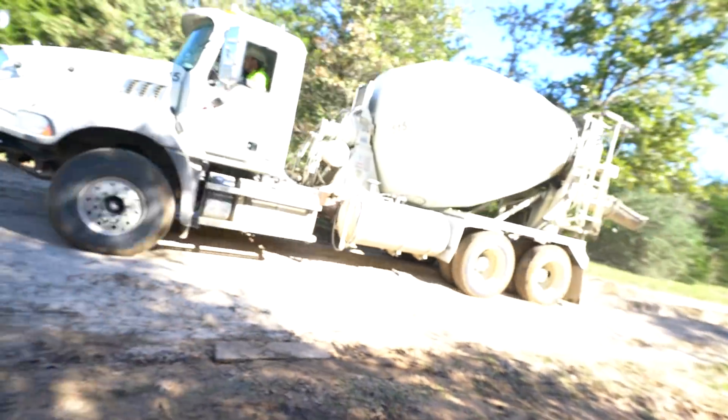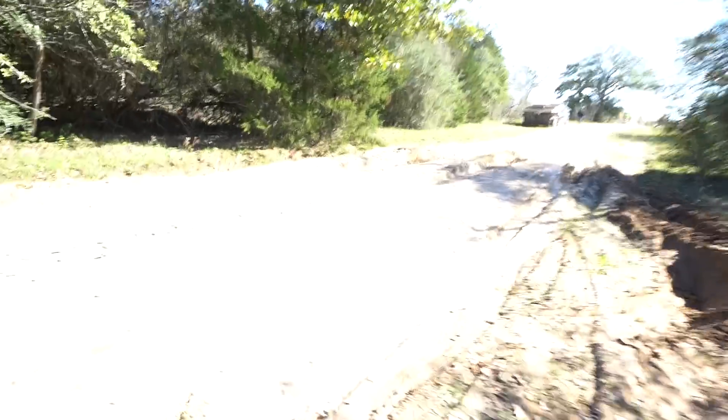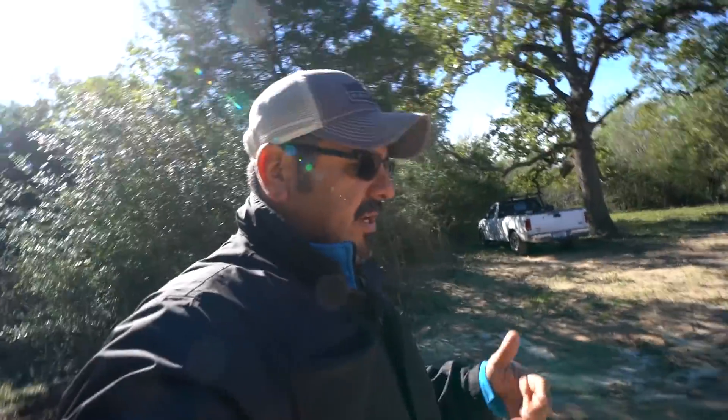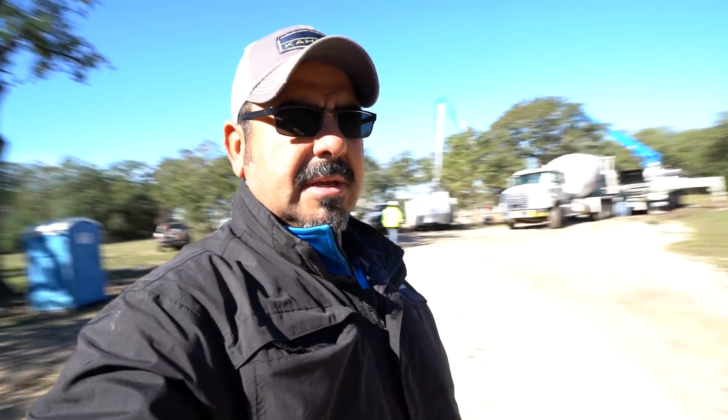The ground is starting to break through — it's really wet underneath and these trucks are pretty heavy. You have to adjust with the conditions. It's never easy, especially after all the rain we've been having. A road that looked perfectly fine this morning no longer looks like it did. We're gonna take it slow, keep it safe, and keep it efficient.